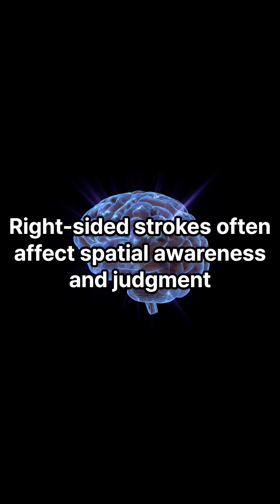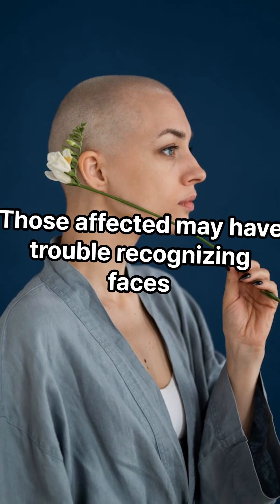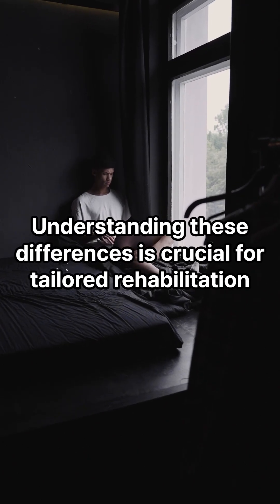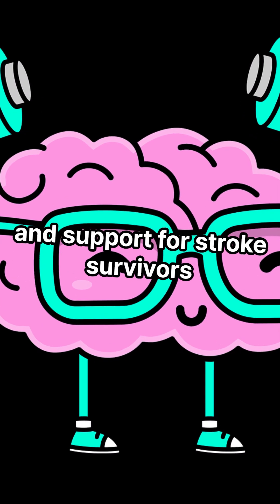Right-sided strokes often affect spatial awareness and judgment. Those affected may have trouble recognizing faces or navigating spaces. Understanding these differences is crucial for tailored rehabilitation and support for stroke survivors.